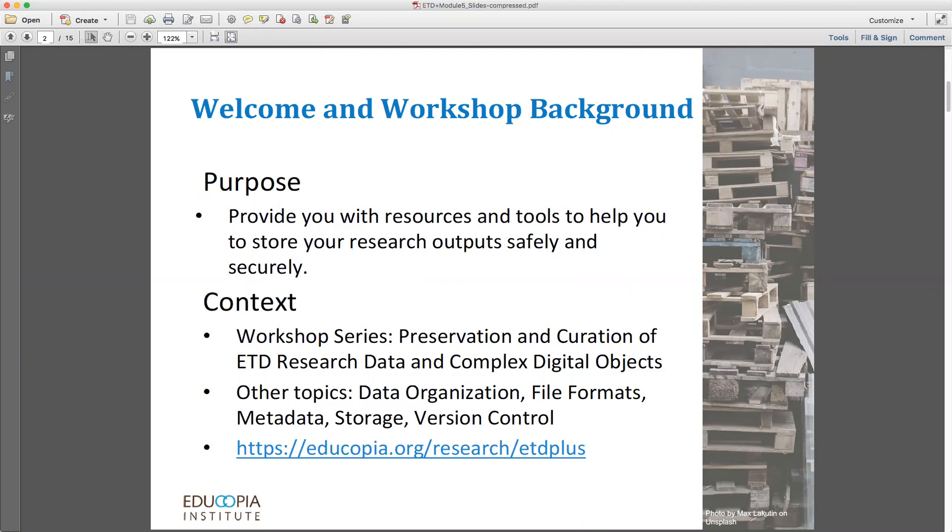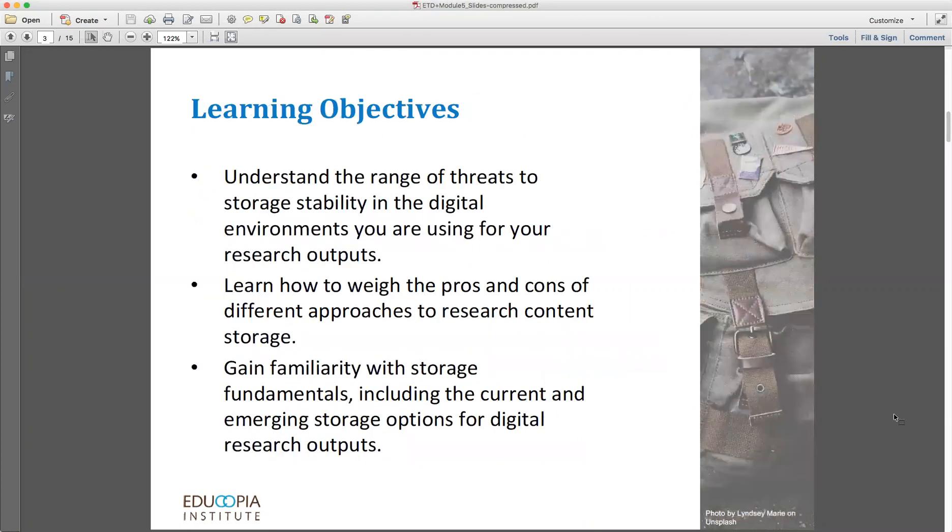The purpose of this workshop is to provide you with the resources and tools you need in order to store your research outputs safely and securely. By the time we finish, you should understand the range of threats to storage stability in the digital environments you're using for your research outputs. You should also know how to weigh the pros and cons of different approaches to research content storage, and you should gain familiarity with storage fundamentals, including the current and emerging storage options for digital research outputs.